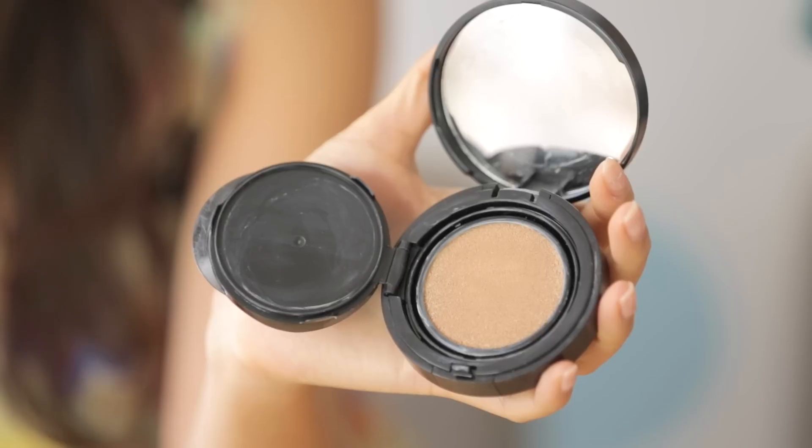And then there was a cushion compact. We kept it on hand because since we weren't going to carry bottles of liquid foundation, this was the perfect alternative to quickly dab and fix the makeup and make sure it looked good for the photos.